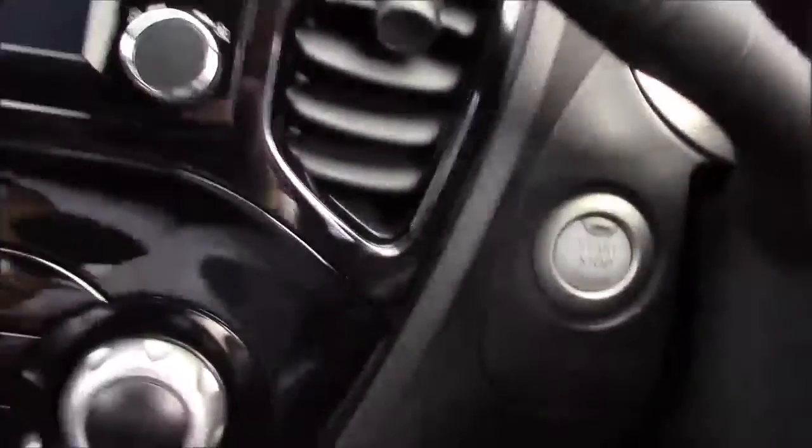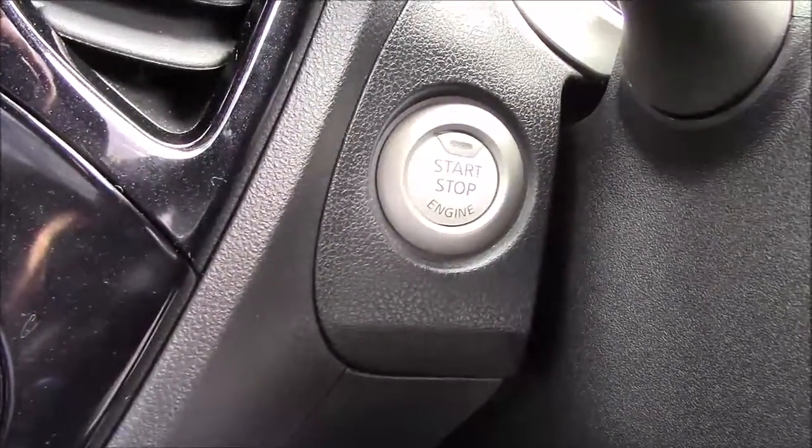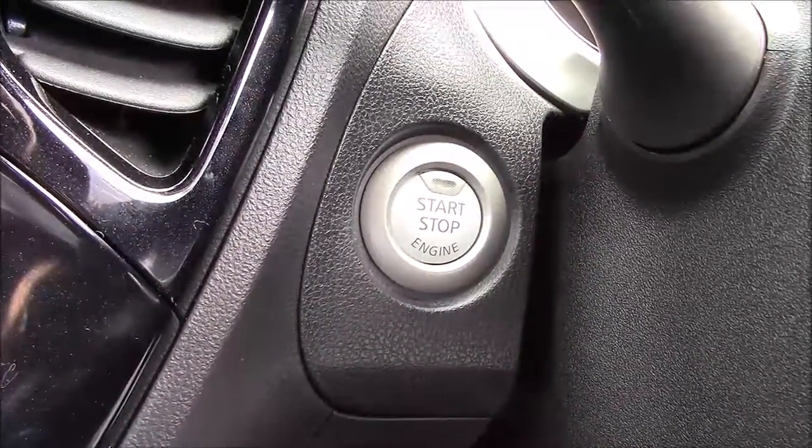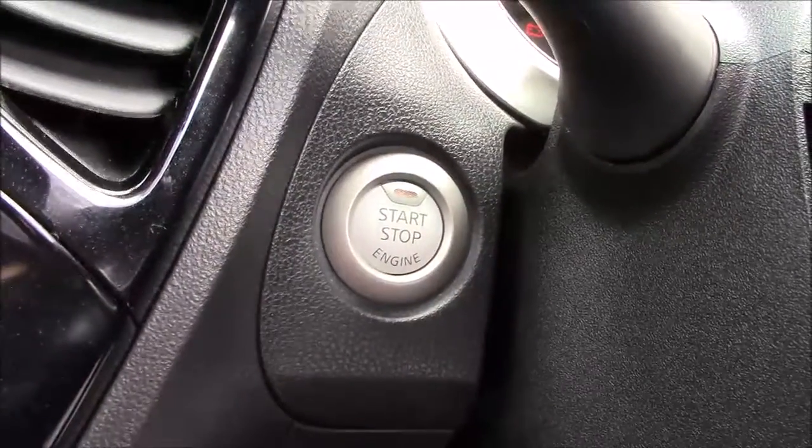Jumping inside the driver's seat, just to the left of the steering column you'll find a start-stop button. This model comes fitted with intelligent key technology, which means that so long as you've got the key on you, to start or stop the engine all you need to do is pop your foot onto the clutch and just press the button.